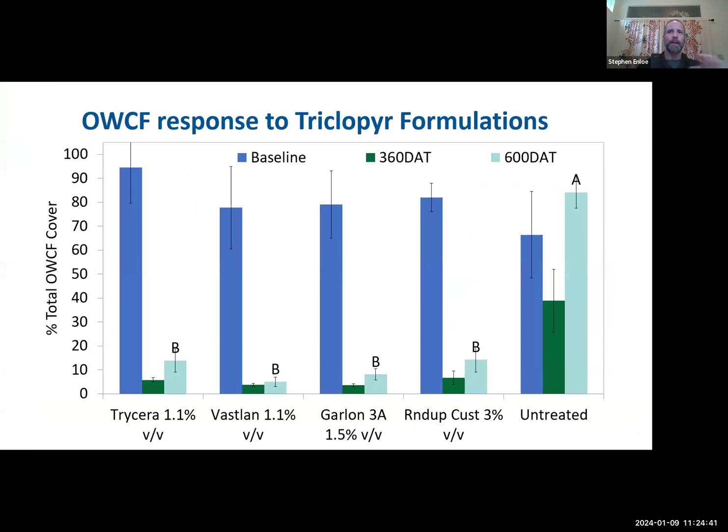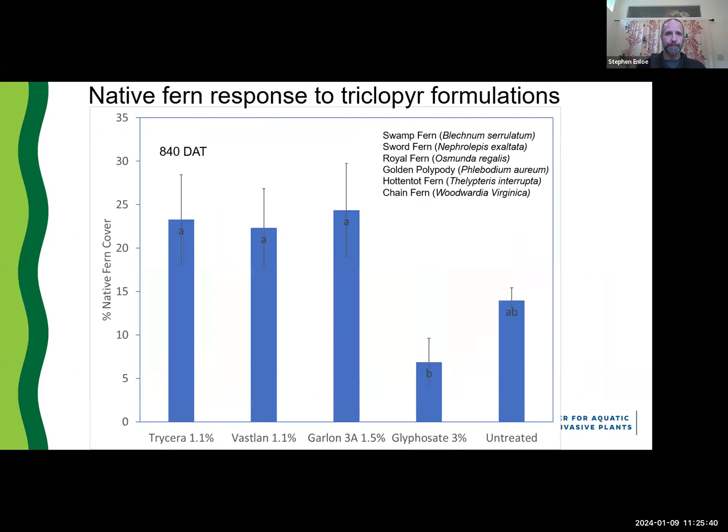A lot of folks have tried to get away from glyphosate, so we have responded by doing several studies looking at other herbicides for control of Old World Climbing Fern. What you see here is data from a triclopyr study comparing three different formulations of triclopyr — Tricera, Vastlan, and Garlon 3A — all aquatic-labeled products. Compared to Roundup Custom at 360 and 600 days after treatment, there are no statistical differences. A 1.1% solution of Tricera or Vastlan, or 1.5% of Garlon 3A, is all equivalent in efficacy on Old World Climbing Fern compared to the glyphosate treatment historically utilized.